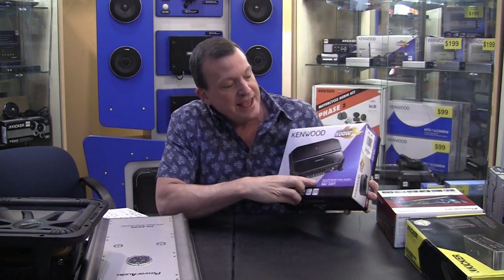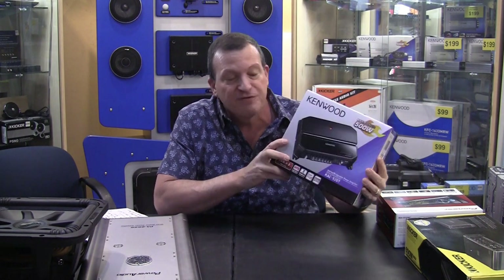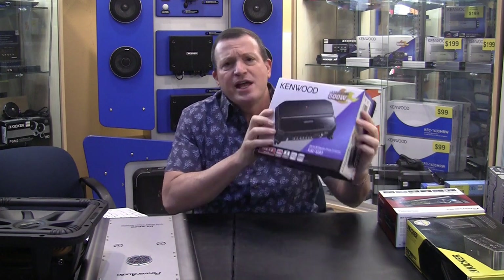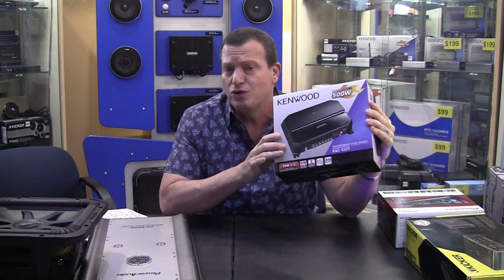Next, the two-channel amplifier. This Kenwood KAC-5207 is a small 400-watt two-channel amp. Nowadays we don't sell many two-channel amplifiers — they're for certain situations where somebody just needs to amplify one pair of speakers. We sell a lot of two-channel amplifiers for people who need to amplify boat tower speakers. But usually a four-channel or bigger amplifier is used. We sell maybe one or two of these a month.